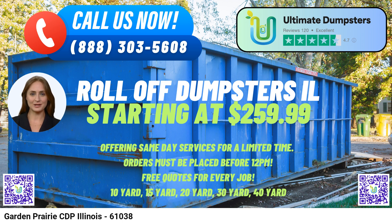In conclusion, Ultimate Dumpsters' same-day roll-off dumpster rental service in Garden Prairie CDP, Illinois, offers convenience, affordability, and versatility with options to cater to various project sizes and waste disposal needs.